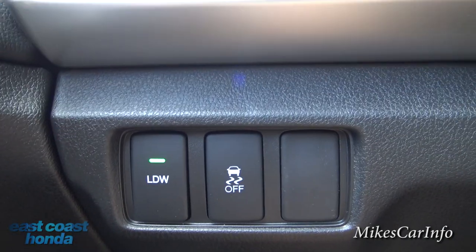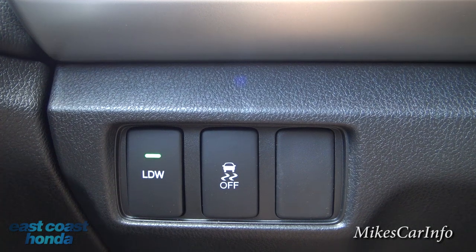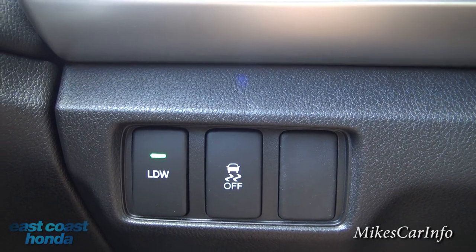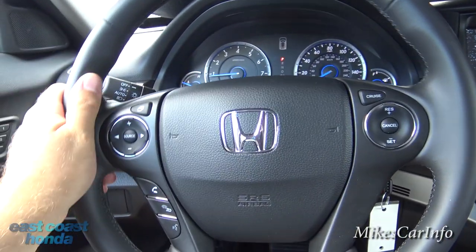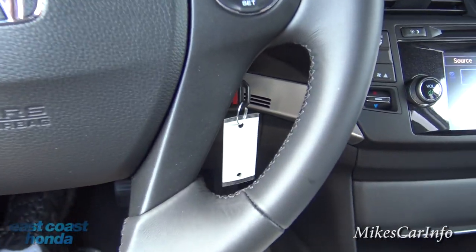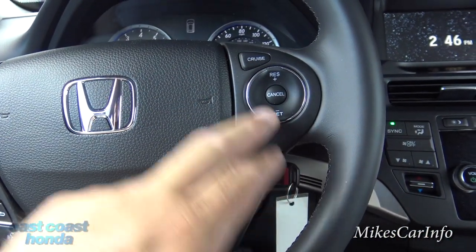Here's your traction control — it's default always on, but you can turn it off just in case you need to spin tires, like if you're stuck in mud or snow. That gives you more control over spinning tires and getting unstuck. Here is the steering wheel — it has a leather-wrapped steering wheel with slight bolsters, a real tight quality feel, leather stitched with black stitching.